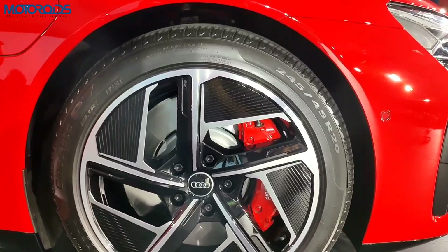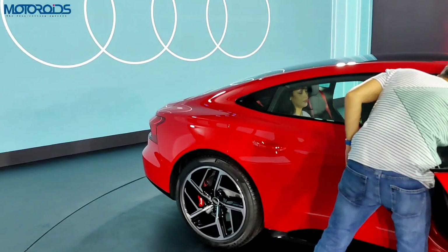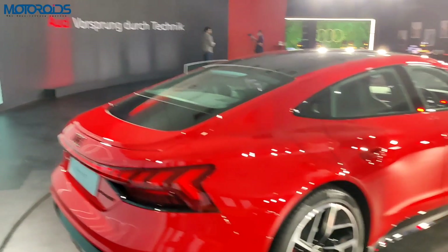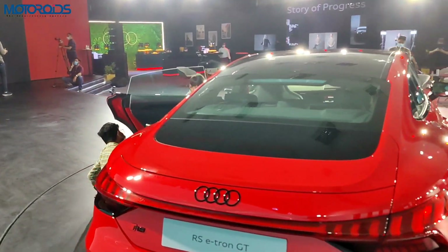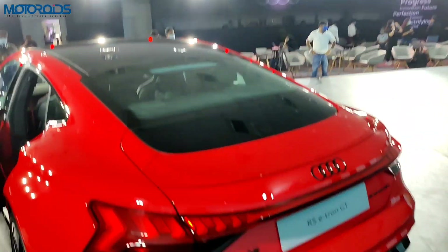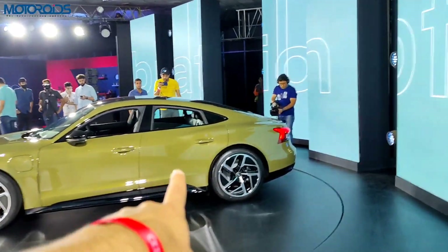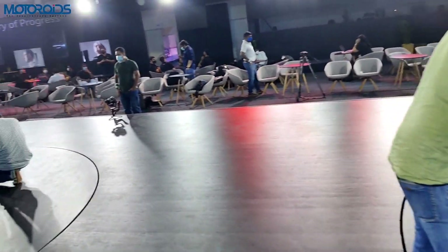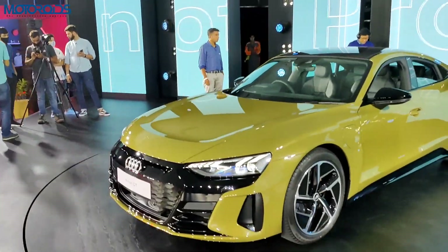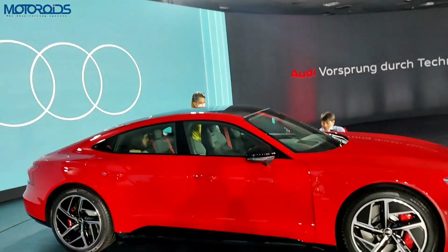The calipers on the RS are painted red, which is another differentiation. On the inside, the RS version also gets a more advanced 17-speaker Bang & Olufsen system, massage seats, and ventilated seats — all additional features you won't get on the standard e-tron GT. In terms of range, the RS e-tron GT can go up to 500 kilometres on a single charge, while the standard e-tron GT goes up to 481 kilometres.